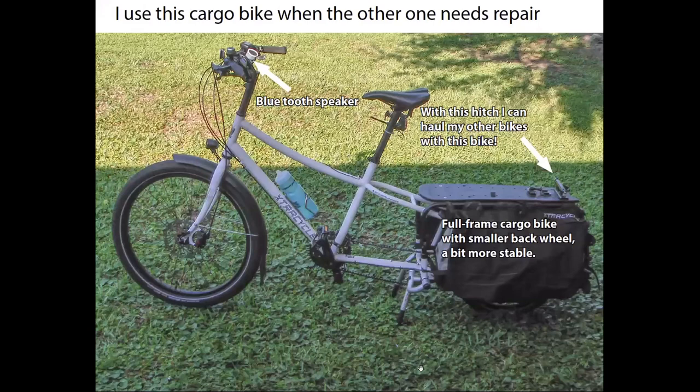So of course, if I completely rely on my bike and one of my cargo bikes is in need of repair, I need a second cargo bike so I can ride it while the other one's being repaired. And this one actually has a hitch on it toward the back, so I can carry one cargo bike with the other cargo bike to the grocery store, for example.